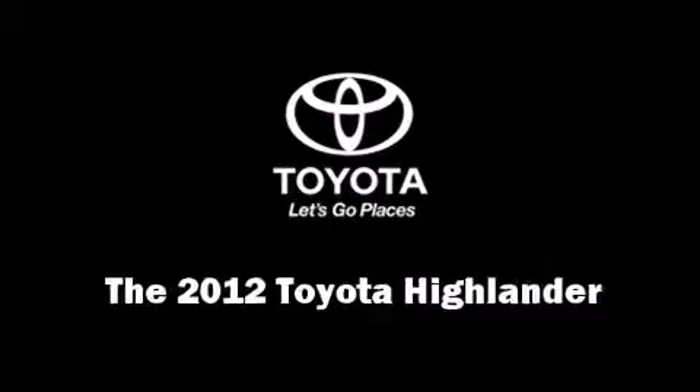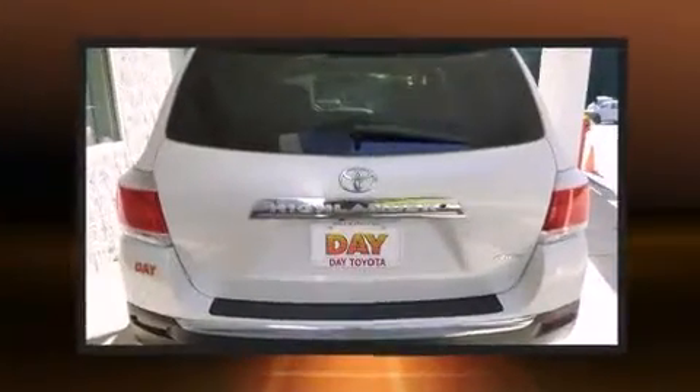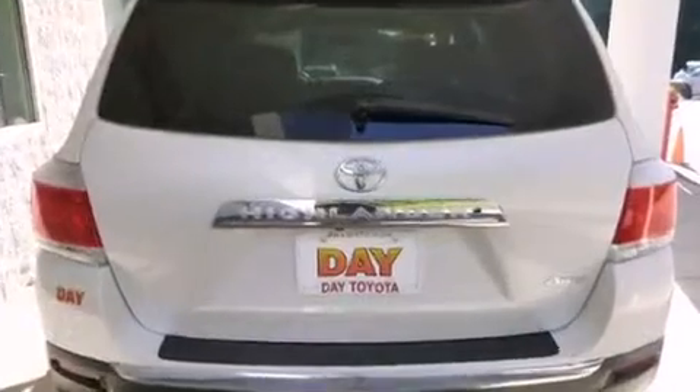Treat yourself to a test drive in the 2012 Toyota Highlander. With less than 20,000 miles on the odometer, this four-door sport utility vehicle prioritizes comfort, safety, and convenience.